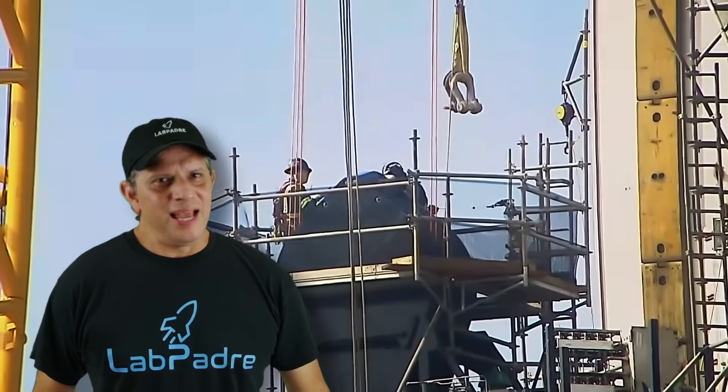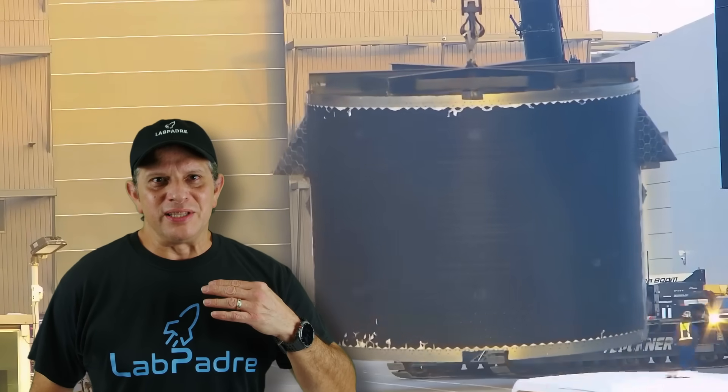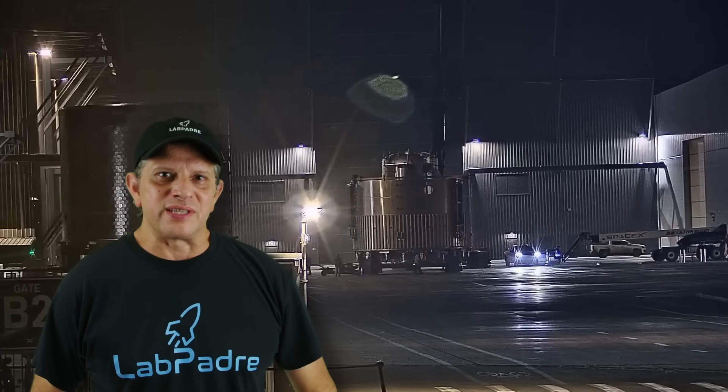This week at Starbase, as the flurry of construction continues at the launch site, Ship 32 meets its demise, Booster 15 performs its first static fire, construction continues on Booster 17, and Ship 34 performs a long-duration static fire at the Massey Outpost. Now let's dig into this week's update.